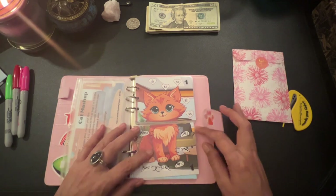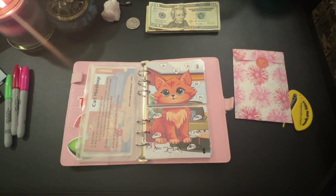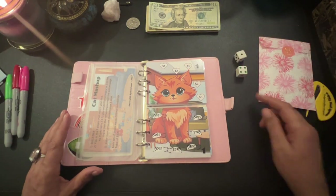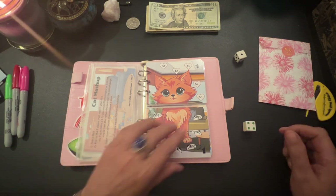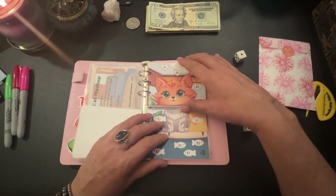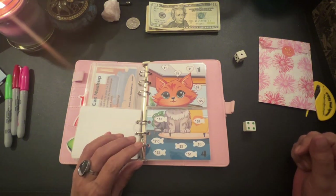Basically what it is — you roll two dice. You get a one on the top and a four on the bottom, so that's the kitty's top and that's the kitty's bottom. You would then color in a denomination from them.